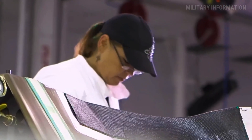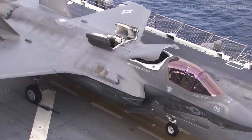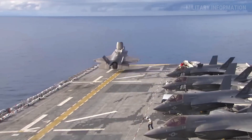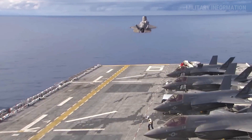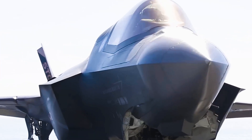The F-35B, in addition to its stealth invisibility, is the first fighter jet in history to incorporate a display on the pilot's helmet. The cameras in the HMD's distributed aperture system allow the pilot to see through the plane.